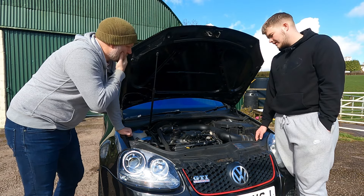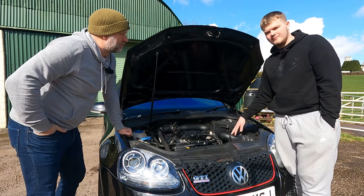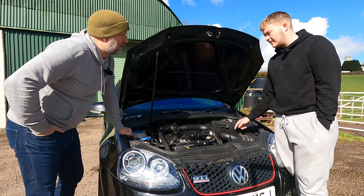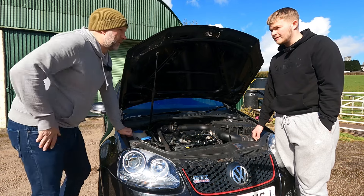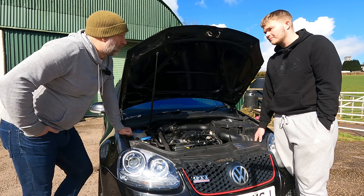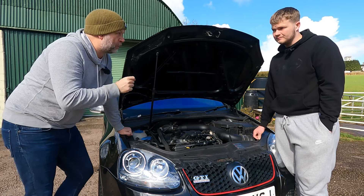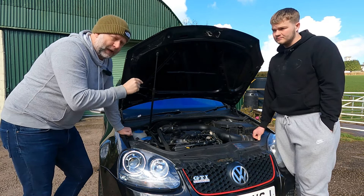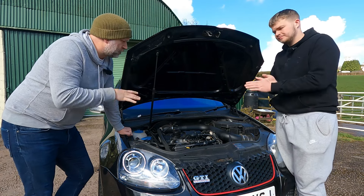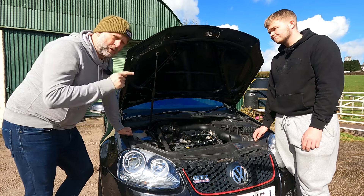The exhaust and induction kit were all fitted after the remap, so it may be pushing closer to 300 brake horsepower now. The previous owner also fitted a brand-new crate turbo in August through a specialist company. Archie paid around £8,000 for it, which seems to be the mid-range for Edition 30s. It has 109,000 miles on an 08-plate, making it 16 years old.